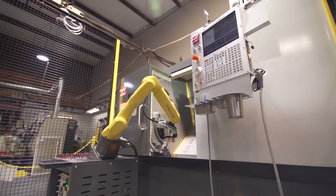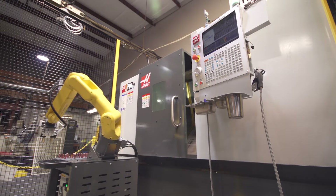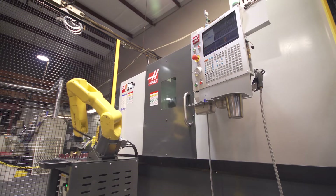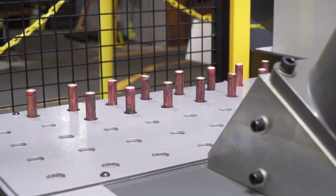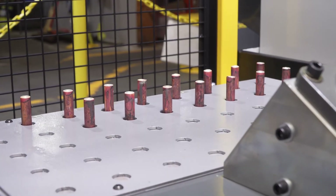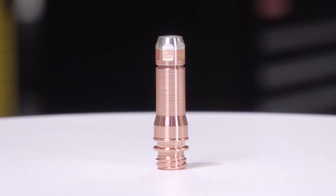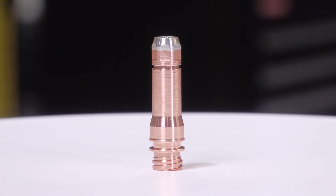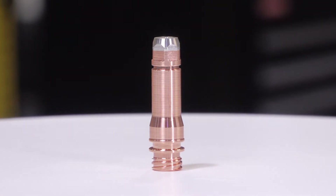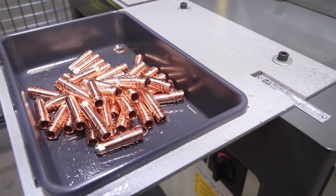The third machine we have set up is loaded with a FANUC robot. What's great about it is it takes up less footprint, and the loading and unloading occurs faster. We have this machine set up to be more part-specific to a high-volume family of parts — the plasma electrode. Currently, we're able to stack 45 electrodes onto our custom-made pallet, and we program the robot to load and unload all 45, returning finished parts dropped off complete in a separate bin.